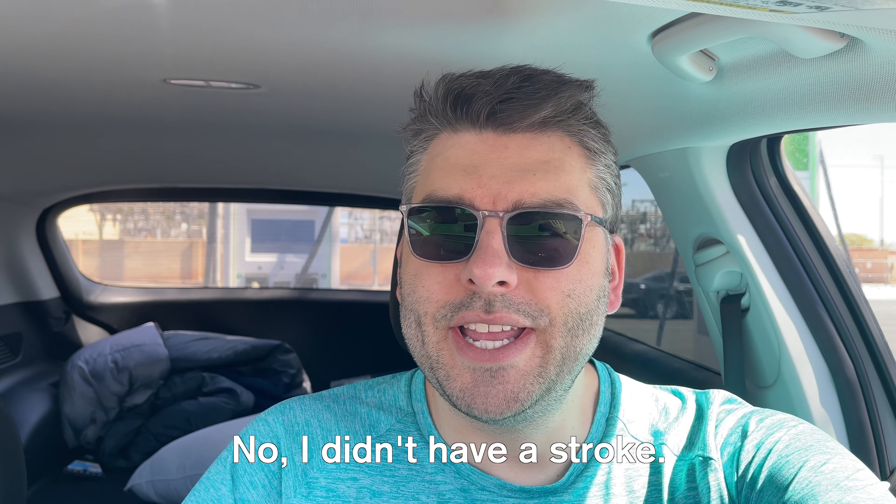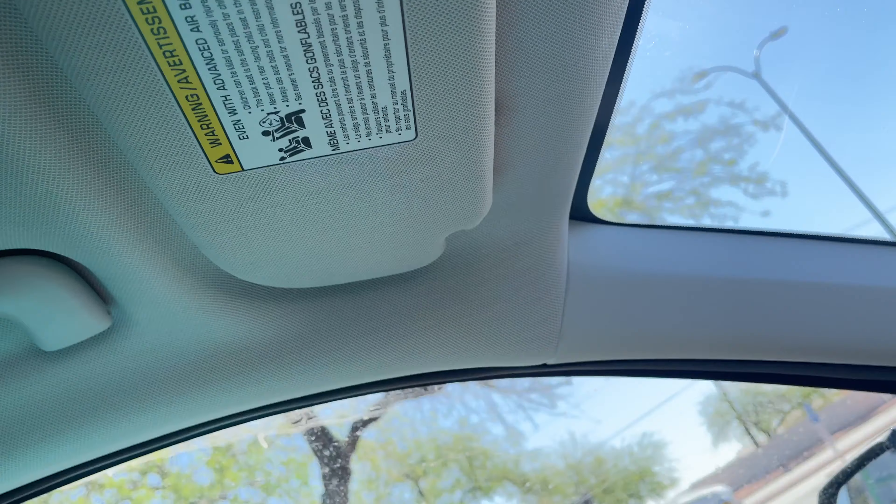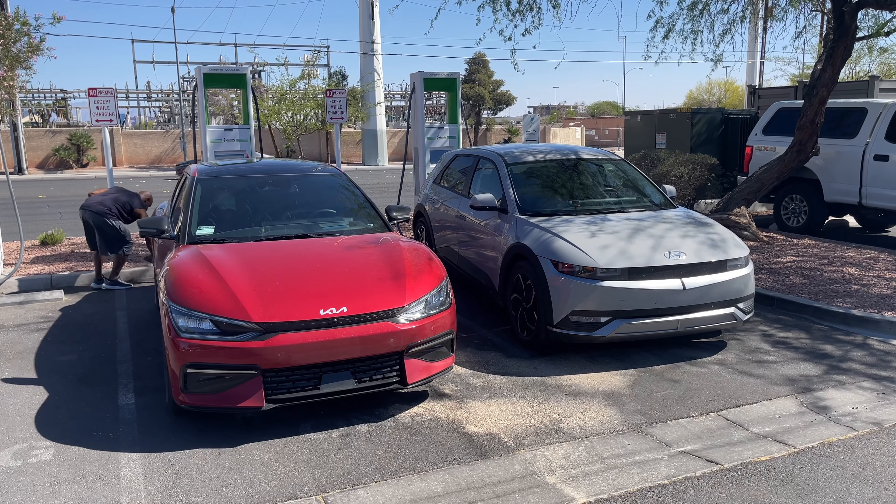I'm here at the Electrify America charging station. We got a 350 kilowatt charger, but we're only getting 120 kilowatts. When I first arrived, there was a fellow here with an EV6 — the first EV6 I've ever been able to see face-to-face, which was pretty awesome. It was red. It was his fifth electric vehicle. He traded his Model 3 for the EV6, which is pretty crazy. So we're going to charge to 80% and go on with the day.